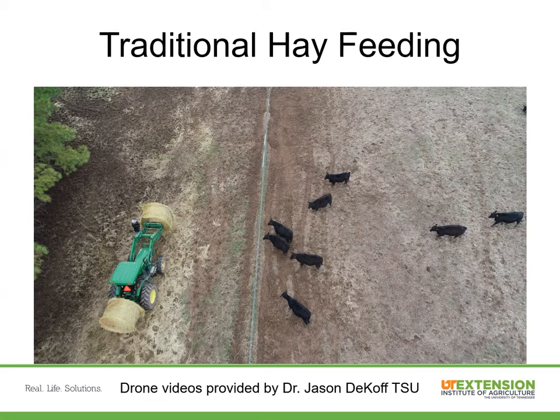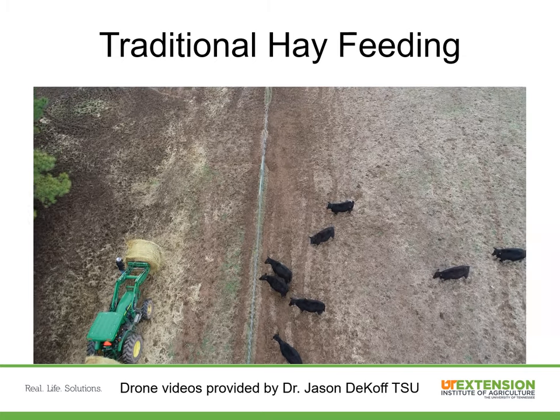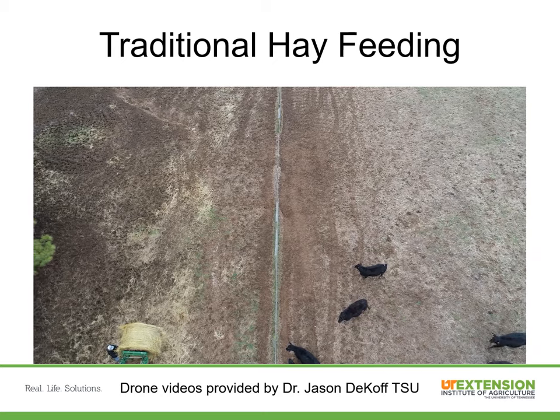Now I'm going to run through some videos we took, pointing out some things you may see. We timed these and compared them with our fence line hay feeding systems. I also appreciate Dr. Jason LaCoff from Tennessee State University, who did the drone videos for us — it really gives you a good illustration from up high of what we're doing to these fields during hay feeding.